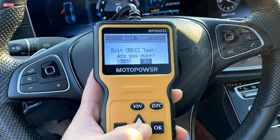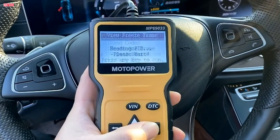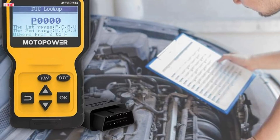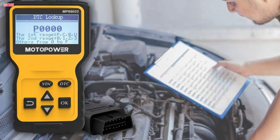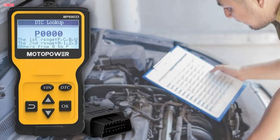It's important to note that while this scanner can read and clear check engine information as part of the OBDII system, it does not support ABS/airbag codes or other non-OBDII systems like the oil service light. Nonetheless, the Motopower MP69033 is an efficient and reliable tool for diagnosing engine faults in a wide range of vehicles.